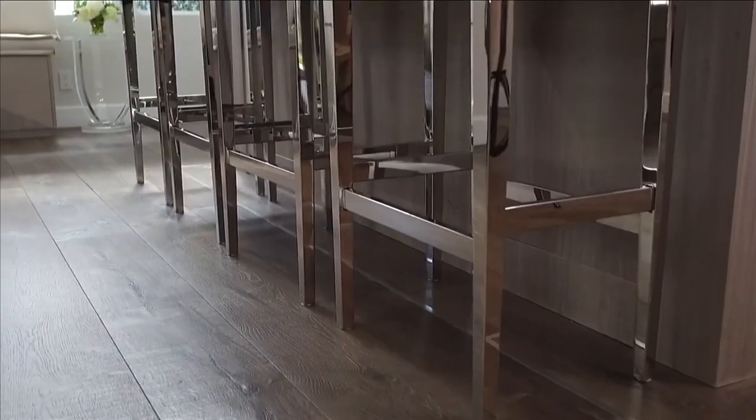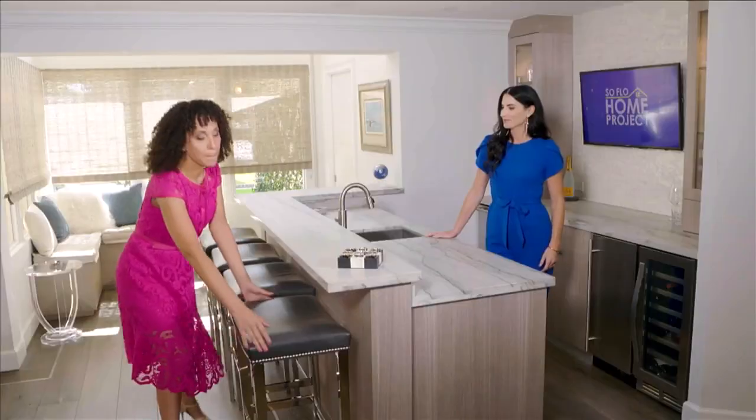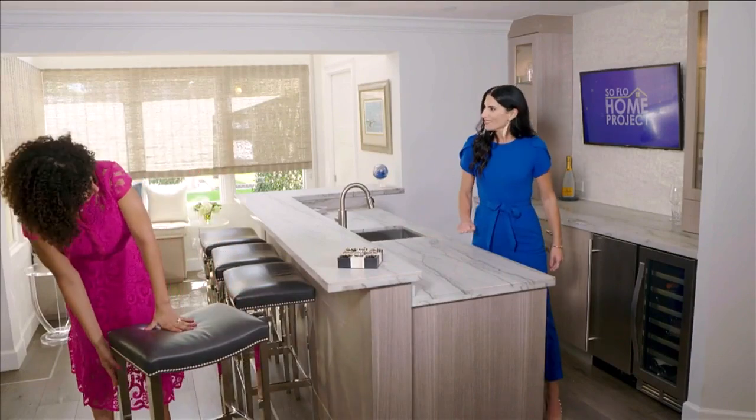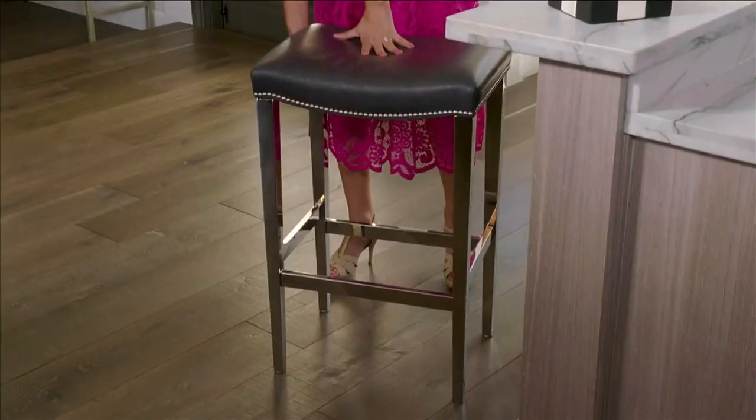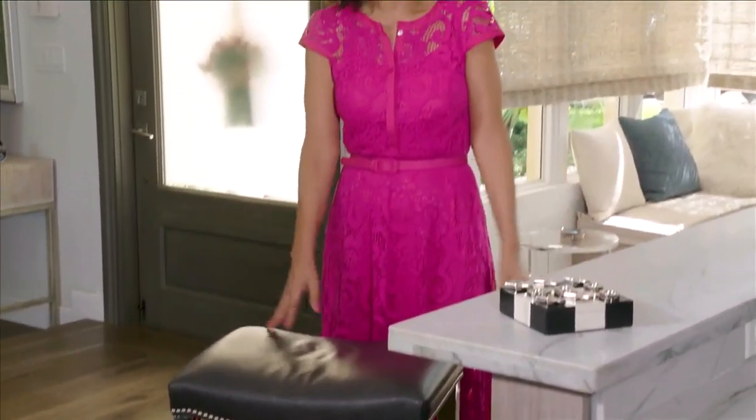For the dogs, we have leather seats on the bar stools and metal legs — can't chew those. A great look too — adorable and beautiful.